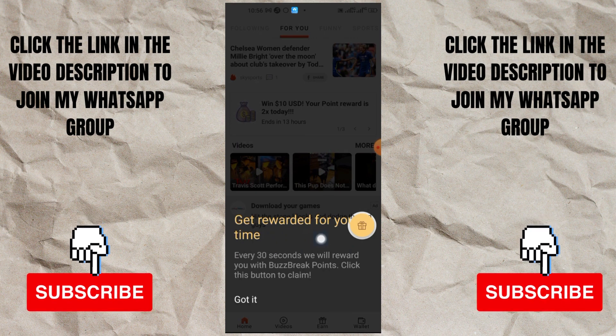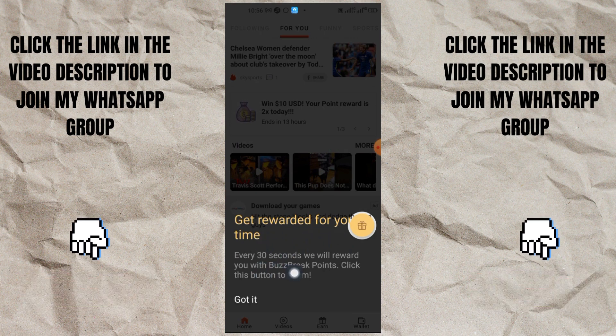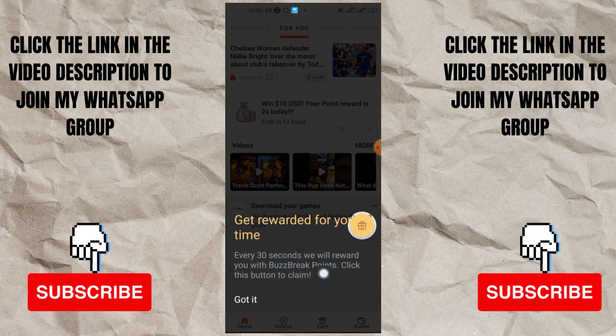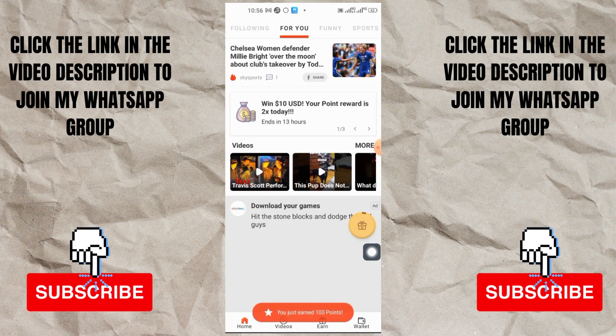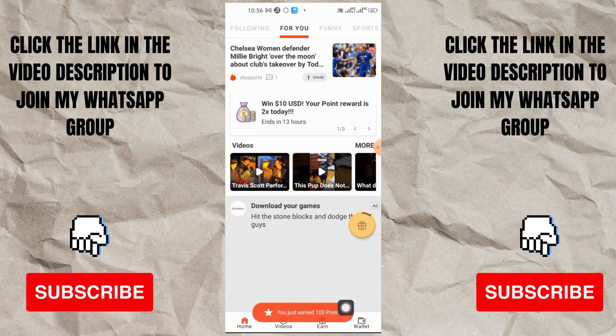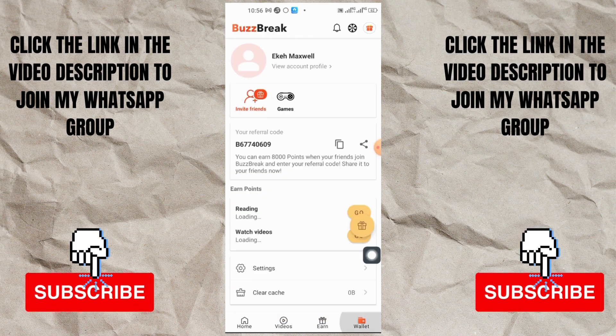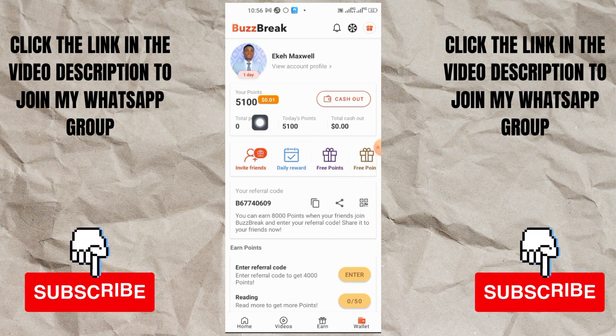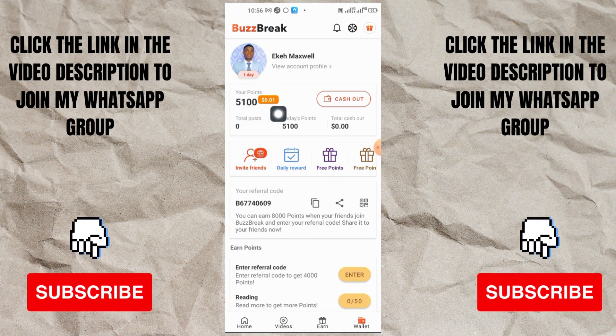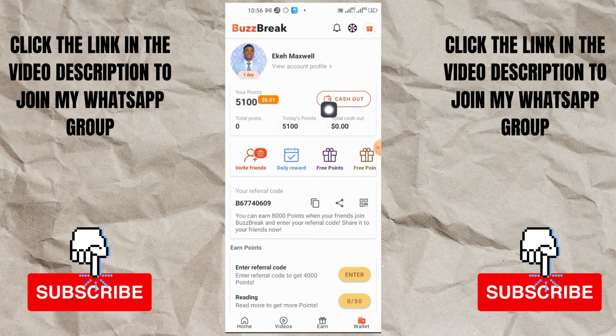Now look at what they have right here - they say get rewarded for your time. Every 30 seconds they will reward you with BossBreak points. Click this button to claim it. All you need to do is just go ahead and claim the first point. You can see it says you have earned 10 points. If I go to my wallet right now you can see I have 10 points, and in total I have 5,100 points which equals one cent.